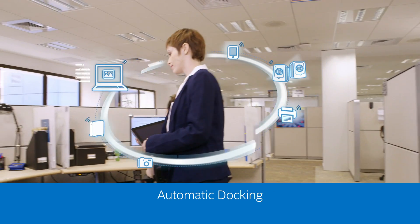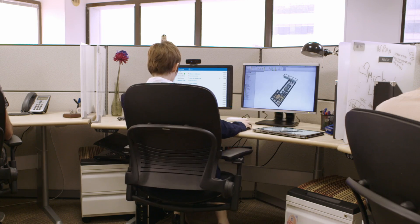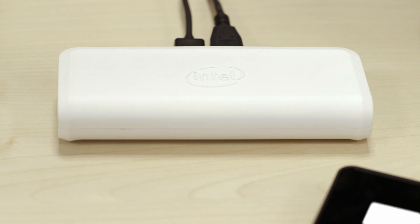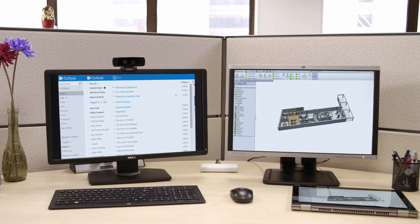Intel WiGig technology can support up to two full HD screens and latency-free USB 3.0 transfer rates for in-room communication, enabling wireless connectivity between various devices — all at the high speeds you expect.